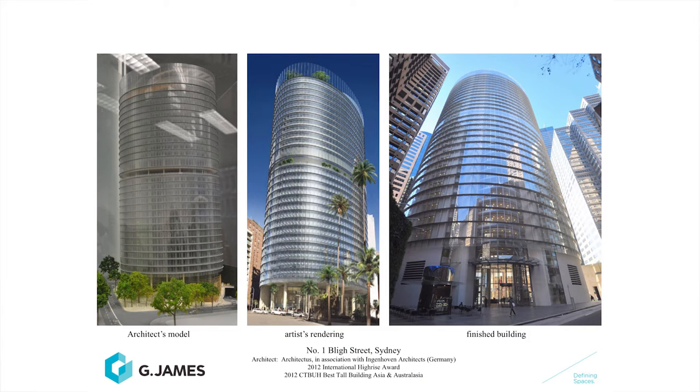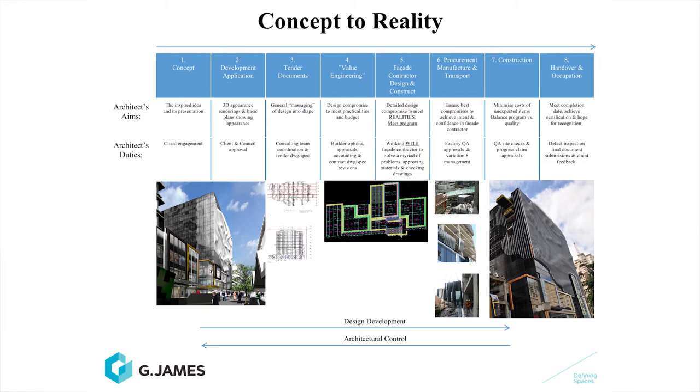So what do specialist facade contractors do? We help transform architects' visions into reality. The journey from a concept to the final inhabited building is quite an involved, intense and sometimes almost religious experience for architects. The architect's involvement with the facade contractor in establishing a relationship, trust and working together is key to that success. The design development process, once it starts, requires the architect to relinquish some control and start to trust and work with the facade contractor.